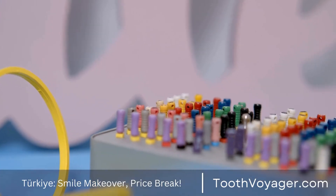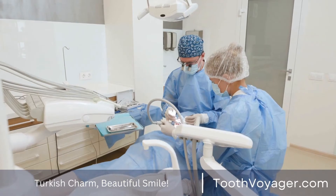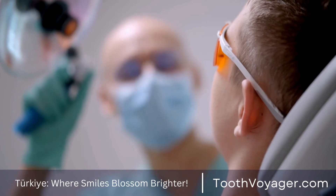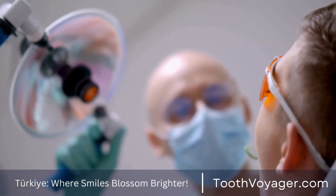There are many types of dental bridges. These include conventional bridges, cantilever bridges, Maryland bridges, as well as implant-supported bridges. Each one has unique advantages and drawbacks based upon the specific requirements and needs of each patient.